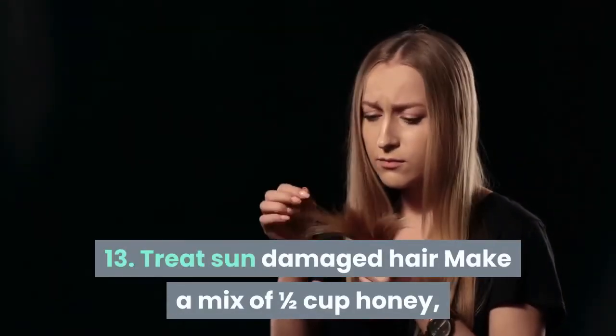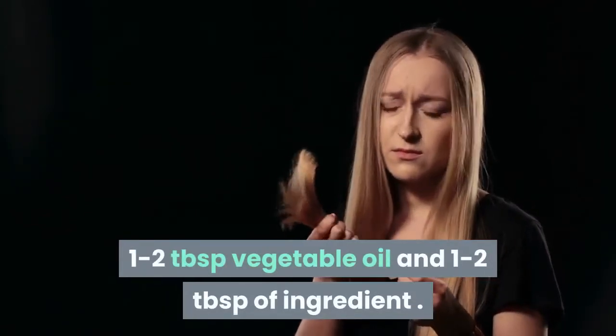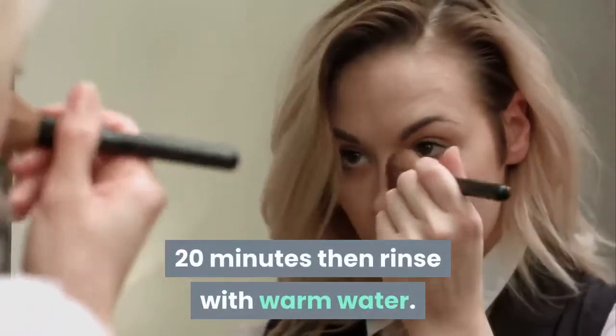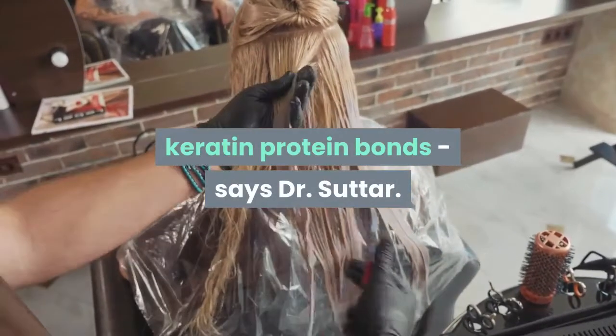Tip 13: Treat sun-damaged hair. Make a mix of one-half cup honey, 1 to 2 tablespoons of vegetable oil, and 1 to 2 tablespoons of a conditioning ingredient. Apply this mixture on your hair for 20 minutes, then rinse with warm water. This treatment will help to replenish keratin protein bonds, says Dr. Sutter.